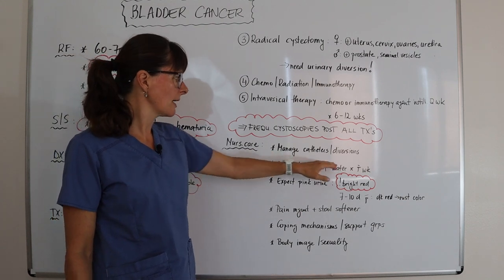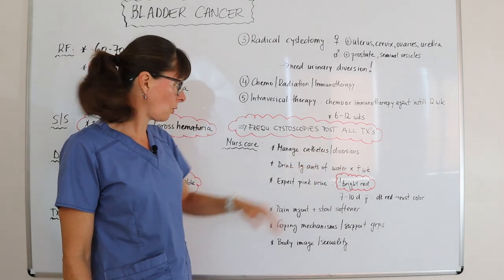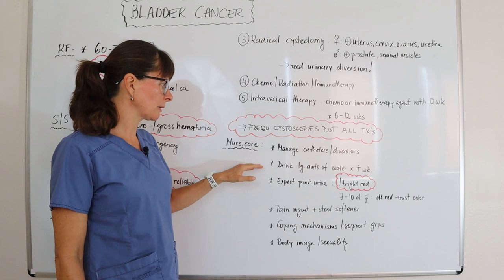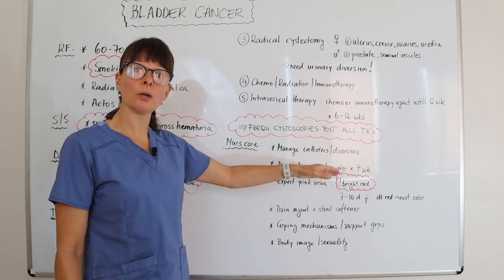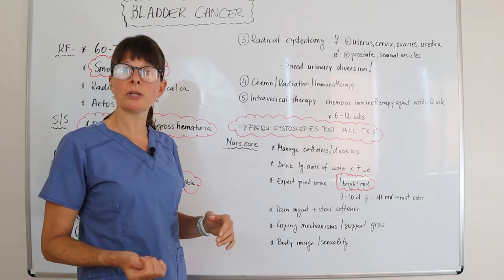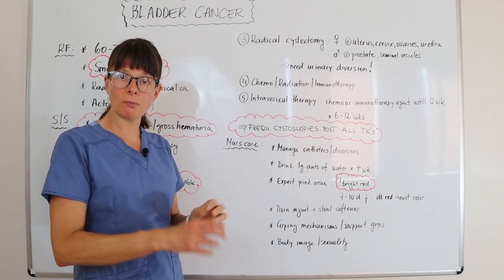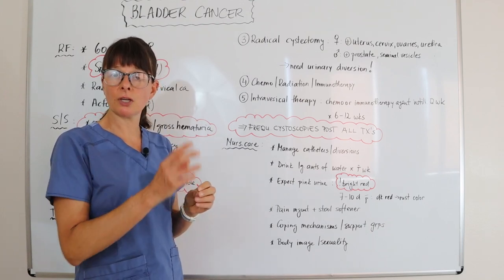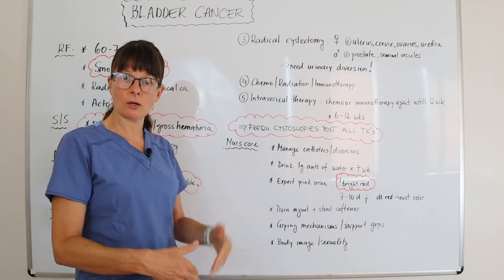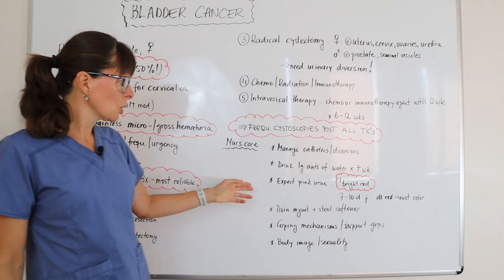For nursing care, we want to manage the different types of catheters and diversions and educate patients on how to manage those devices at home. After any surgery involving the bladder, instruct the patient to drink large amounts of water for about one week to flush out scar tissue, bleeding, and dilute any clots — because just like on the skin, a scab will form inside the bladder and blood clots can develop. If not diluted, these can clog the catheter or device and potentially affect the kidneys.